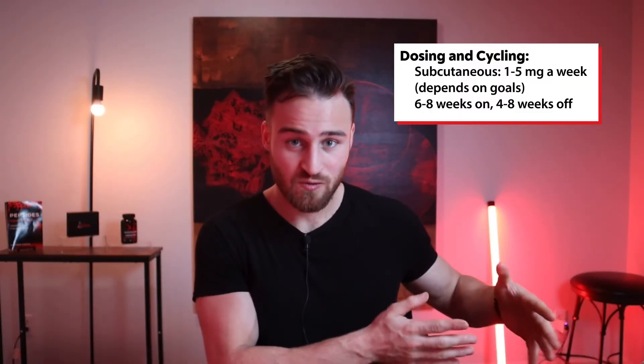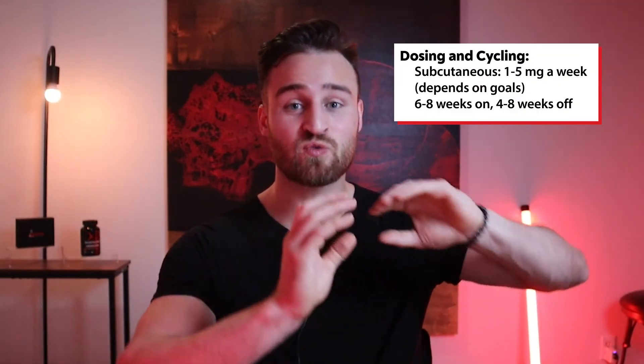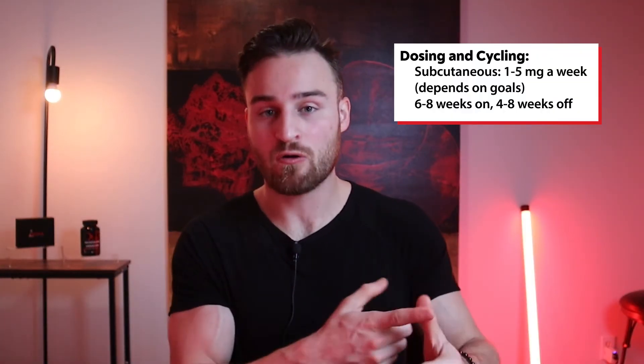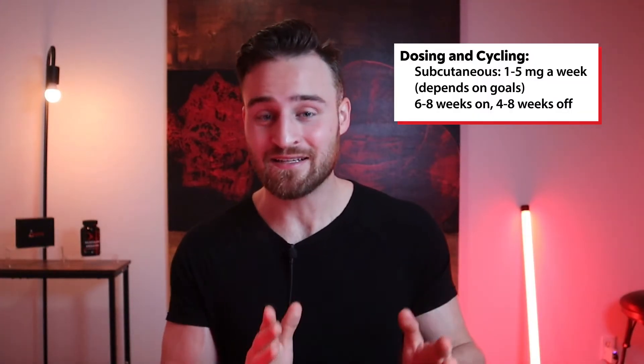For cycling, I've seen anywhere from six to eight weeks on with four to eight weeks off. Personally, I always stick to shorter cycles to really prevent any saturation of the receptors, with longer off cycles. Also noteworthy: there will be the highest response when this peptide is taken on an empty stomach, because growth hormone can't be released if there's food in the body — specifically carbs and fats.